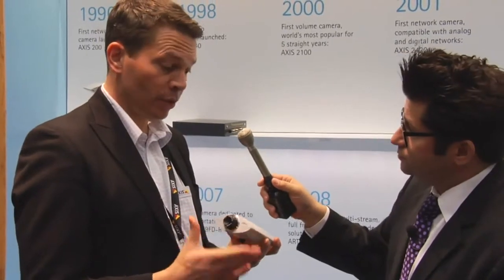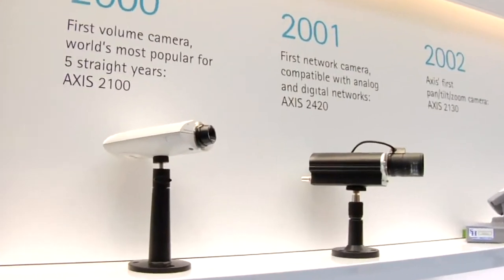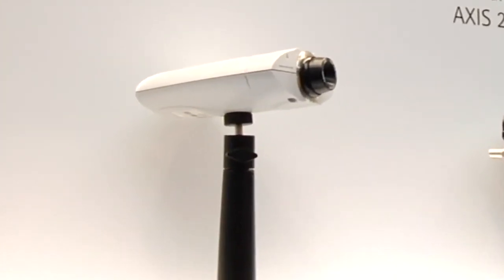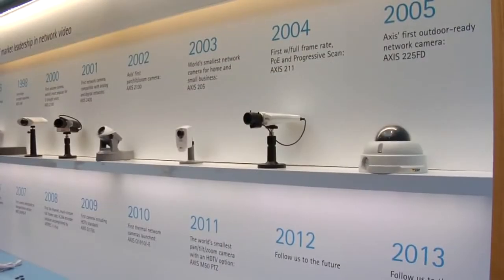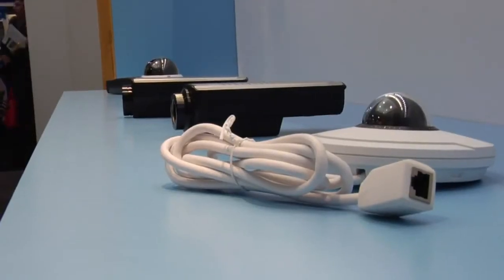It's one of the best-selling cameras still when it comes to volume. The reason is we only had one camera, so we had to sell a lot of them. Now we have around 40 to 50 different ones. The Axis 2100 network camera was the first sub-$500 network camera. They started at $1,200, so in a couple of years we cut the price by half. I think we sold more than 100,000 of those — and this is 10 years ago.